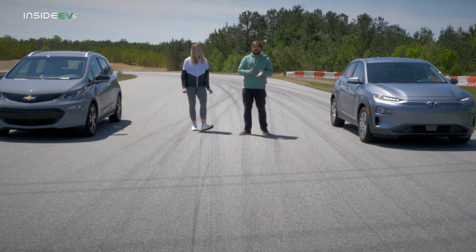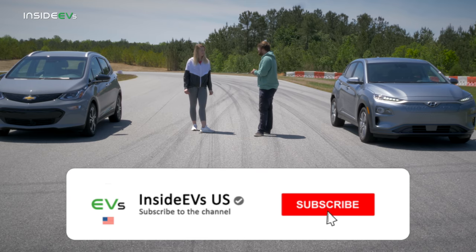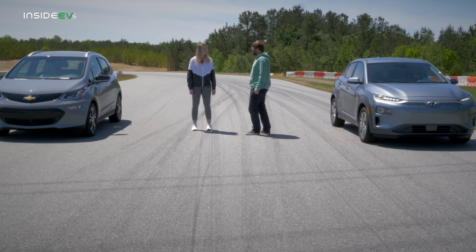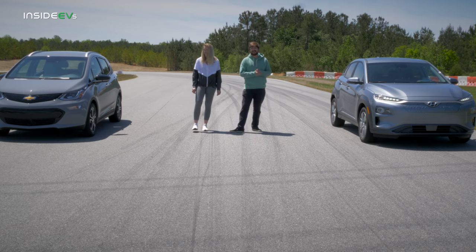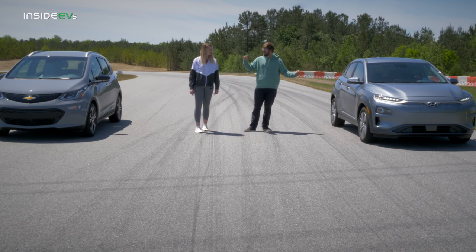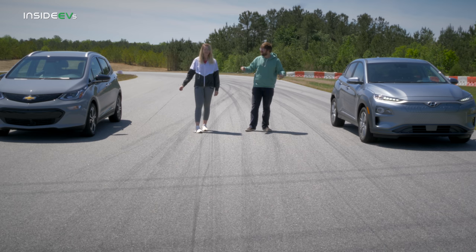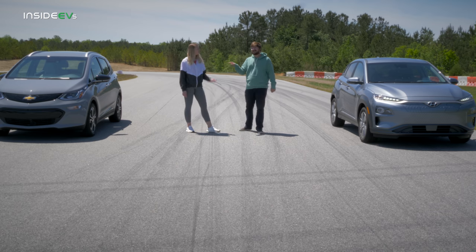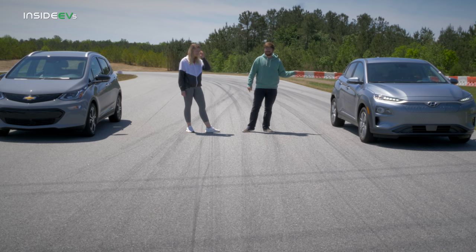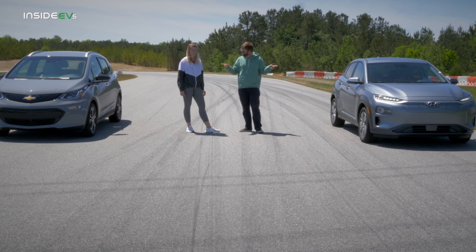Let's talk about how evenly matched this drag race is going to be. The Bolt has a 66 kilowatt hour battery pack and the Kona has 64 kilowatt hours — but that's purely capacity, not speed. The Bolt's window sticker says 150 kilowatt, but the motor actually outputs 160 kilowatt in sport mode. The Kona also has 160 kilowatt output, so the same exact power output on both cars, which will make it pretty interesting.